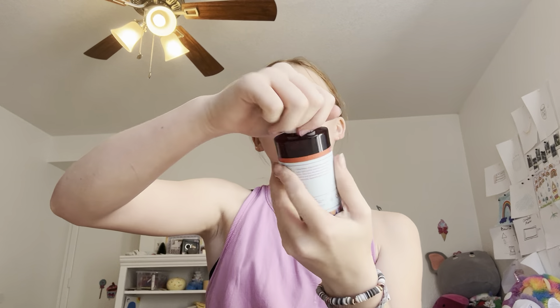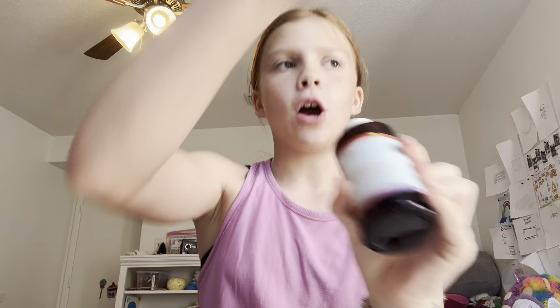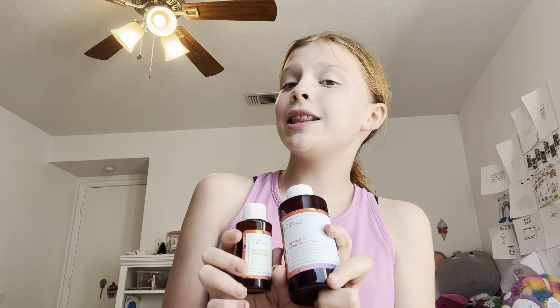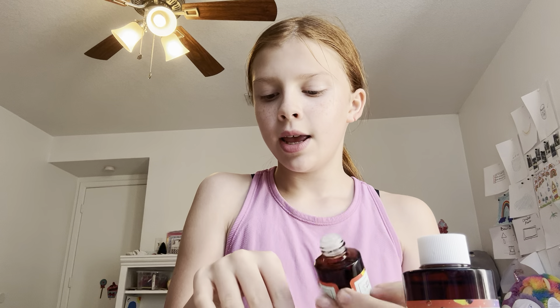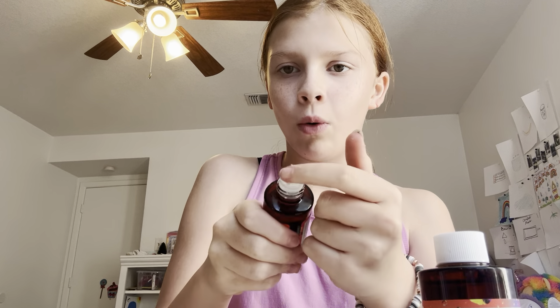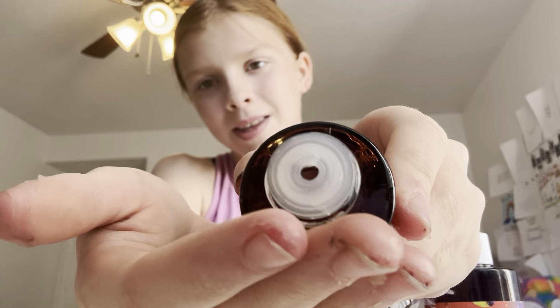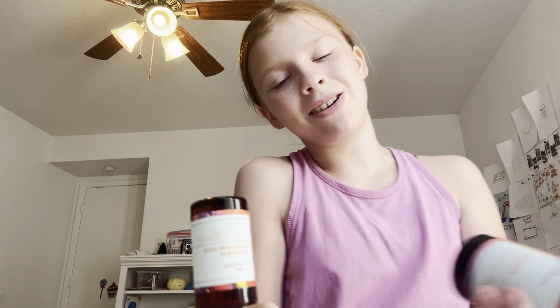First I got the Good Molecules Brightening Toner, and I got the same thing in a mini version. I really like this because it is really lightweight. And I just love the little holes — like the way it comes out. I hope you guys know what I'm saying because I don't really get it.